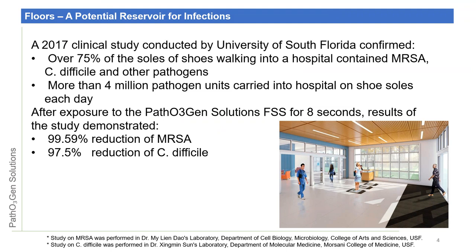This study was conducted by the University of South Florida. It showed that over 75% of the soles of shoes walking into a Tampa Bay area hospital had MRSA, C. difficile, and other pathogens on them. They estimated more than 4 million pathogen units were carried into the hospital on shoe soles every day. After exposure to our technology for eight seconds, the study demonstrated that our technology killed 99.95% of the MRSA and 97.5% of the C. diff.